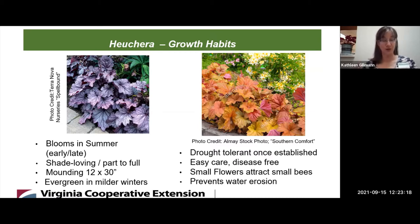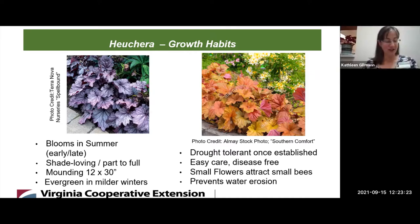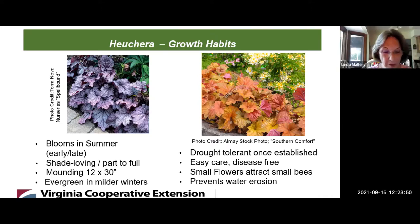They're deer resistant. So here it is — the perfect plant for shade, generally easy care and disease-free. The small flowers do attract small bees, and this plant can prevent water erosion because of the multiplicity of all those leaves. Preventing heavy rain from hitting the ground directly can help prevent the soil from eroding away. Those sound like the perfect shade plant. Could you share with us some design tips when growing coral bells?